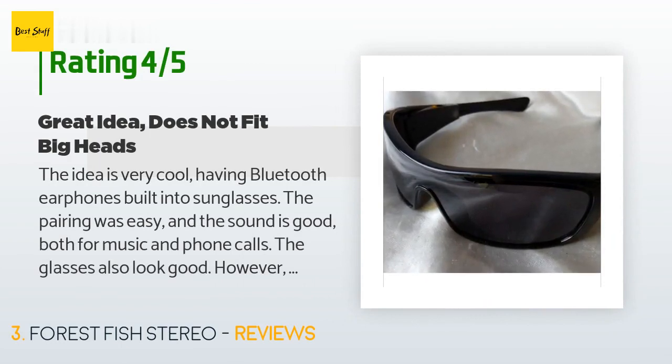A customer said: the idea is very cool — having Bluetooth earphones built into sunglasses. The pairing was easy and the sound is good, both for music and phone calls. The glasses also look good.